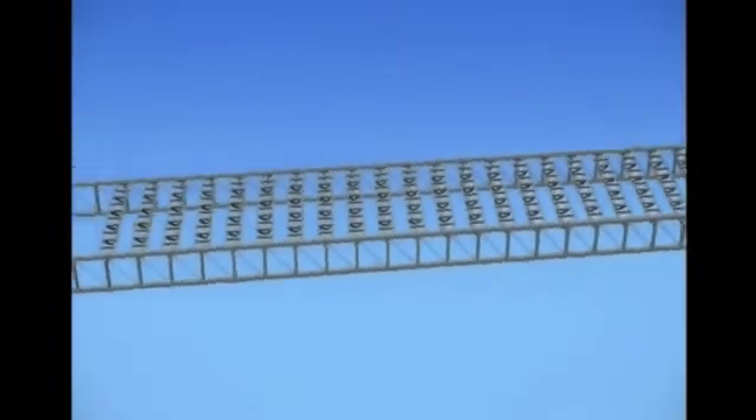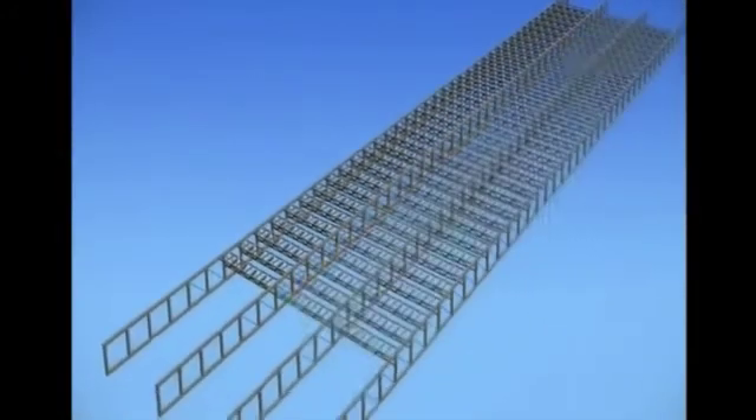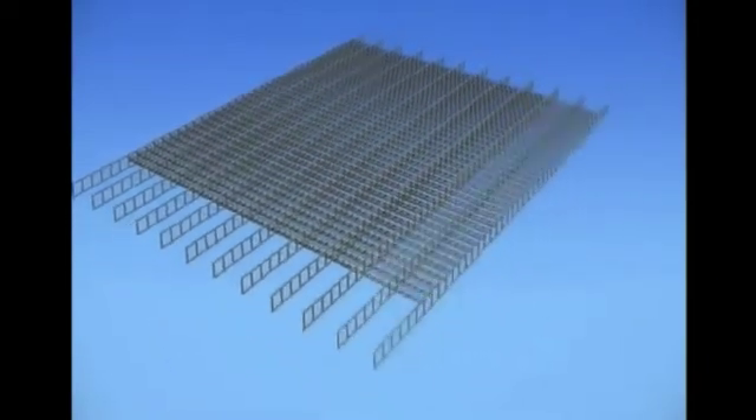In the end, the solution is to prefabricate the roof in 10 sections and install them one by one.